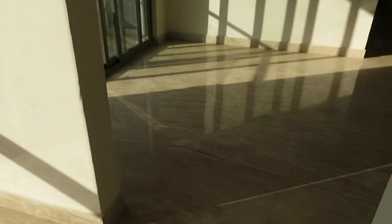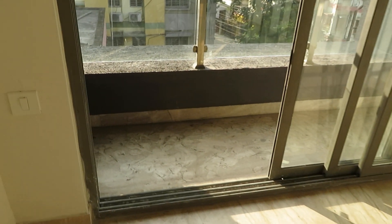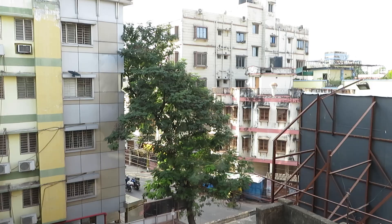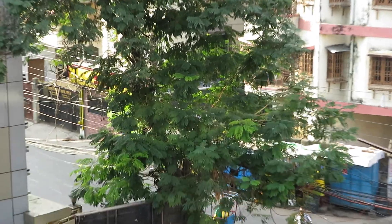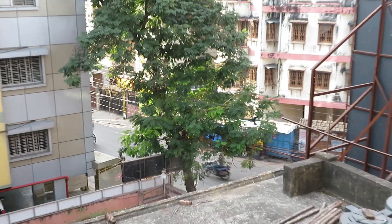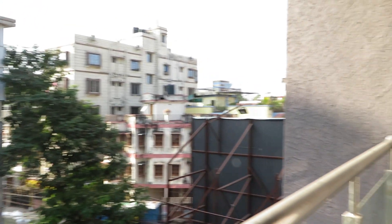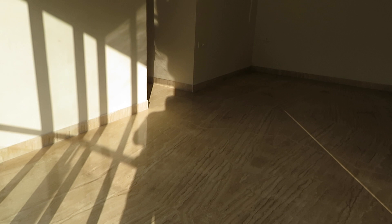From this balcony you can see the roads — this is the road of New Alipur. The project is excellently located in a very posh locality of New Alipur.